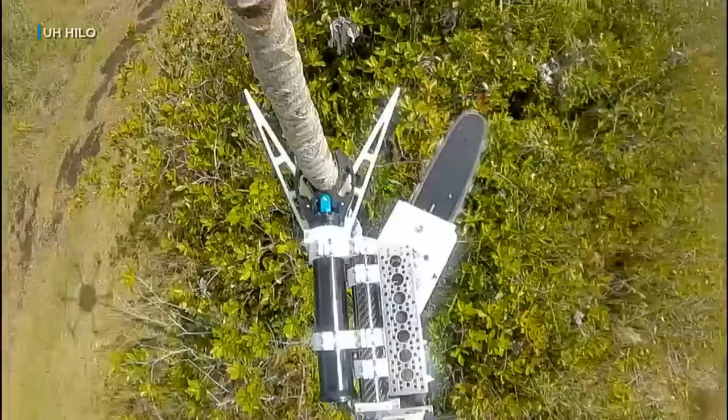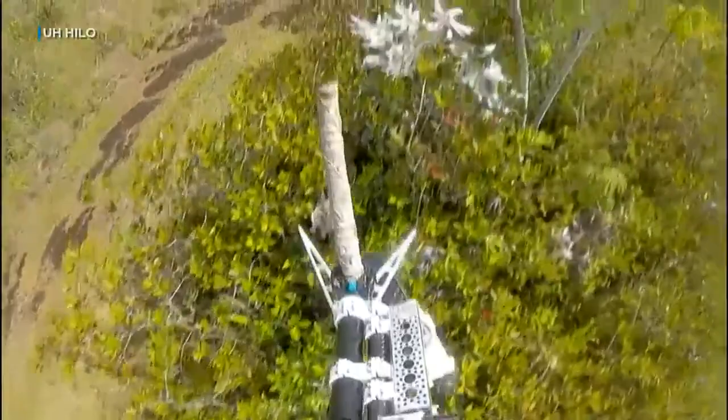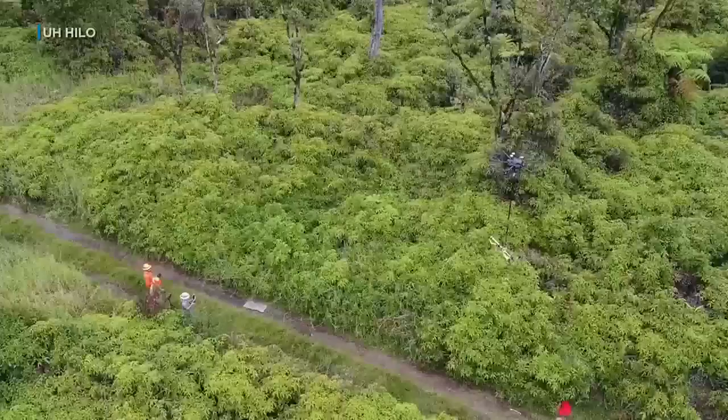That makes this chainsaw drone a very important tool for pinpointing the tree disease, and it can also help to keep forests from being disturbed by human intrusion. The hope is that these types of devices can be used to keep people safe, so they don't have to go out in the forest — you can have these devices carry out those tasks.